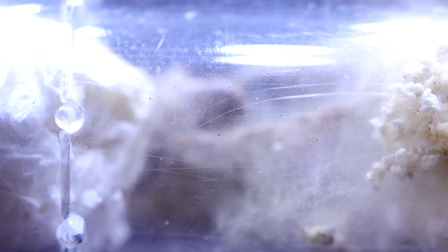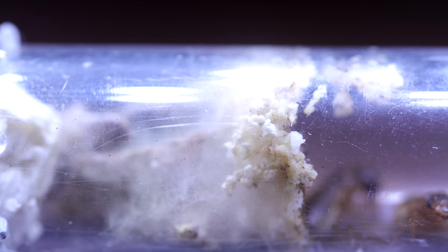Guys, this is crazy! Truly a spectacular opportunity to watch what actually happens when a paired termite king and queen start their colony.